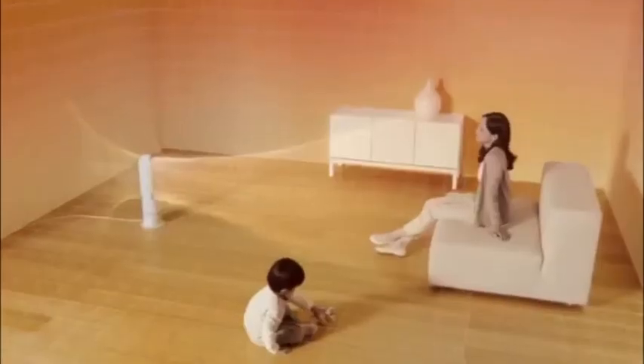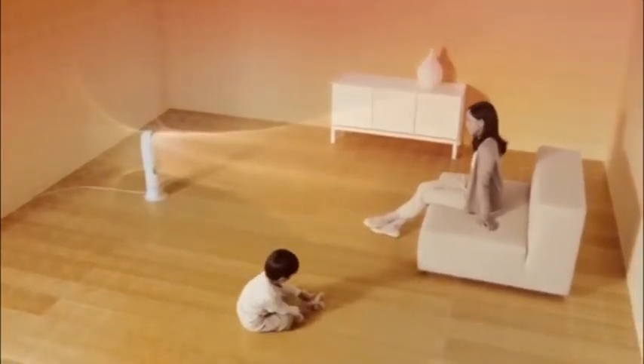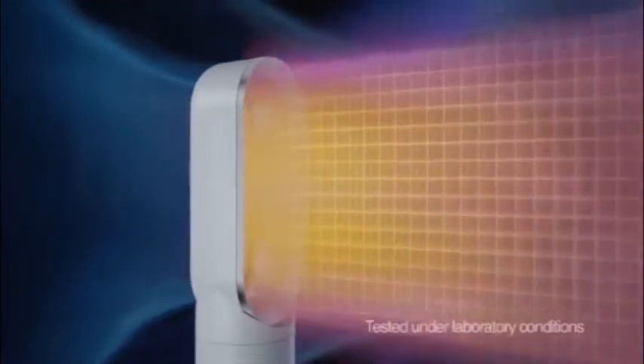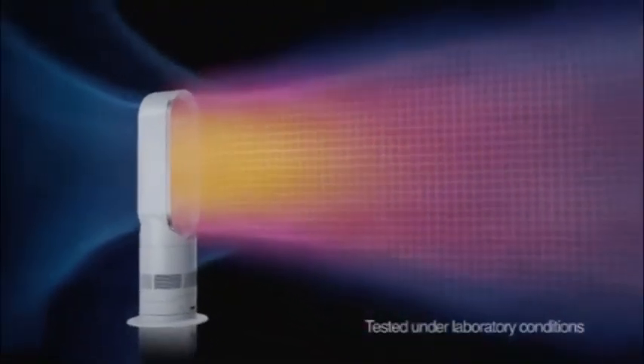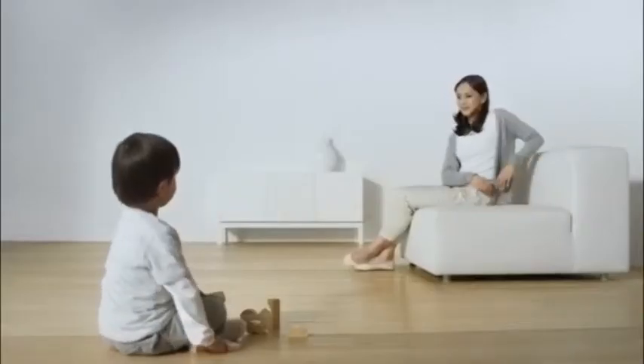The Dyson heater projects heat across the room quickly and, with air multiplier technology, evenly, using less energy to heat a whole room than many conventional fan heaters, which is comforting.